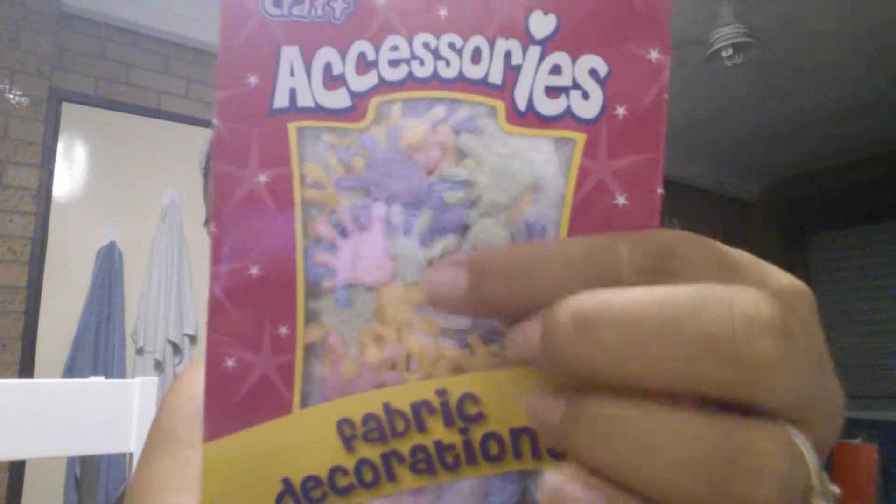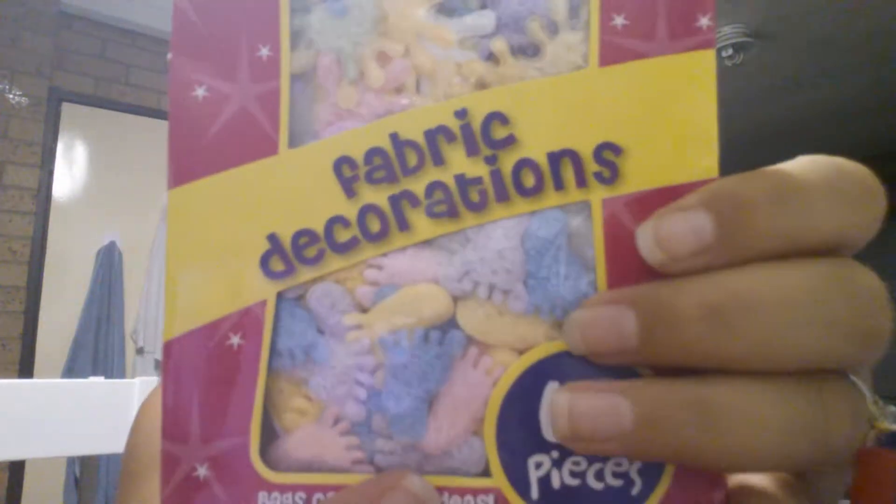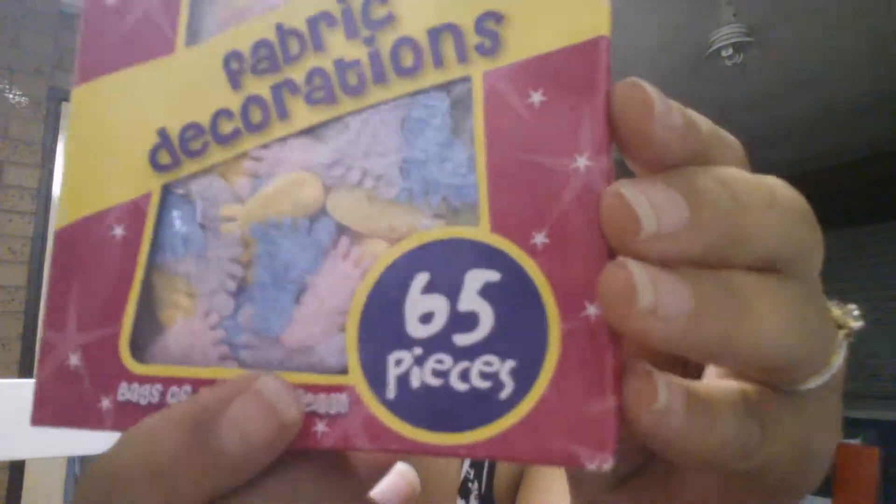These are hands — colourful hands and colourful feet. There are 65 pieces. This was on clearance for a dollar.